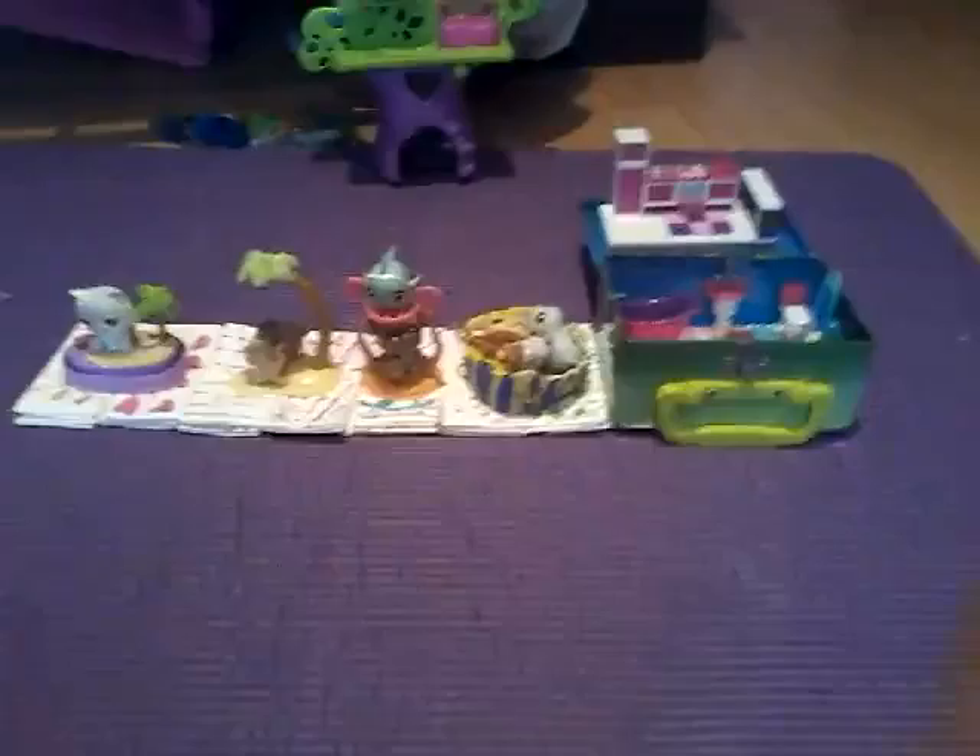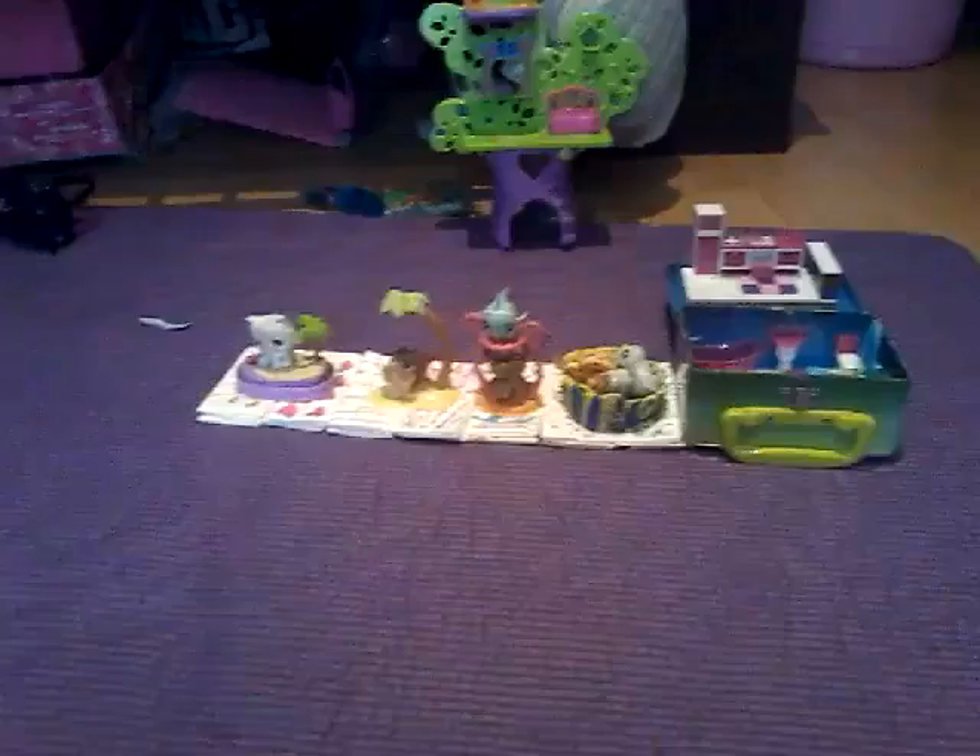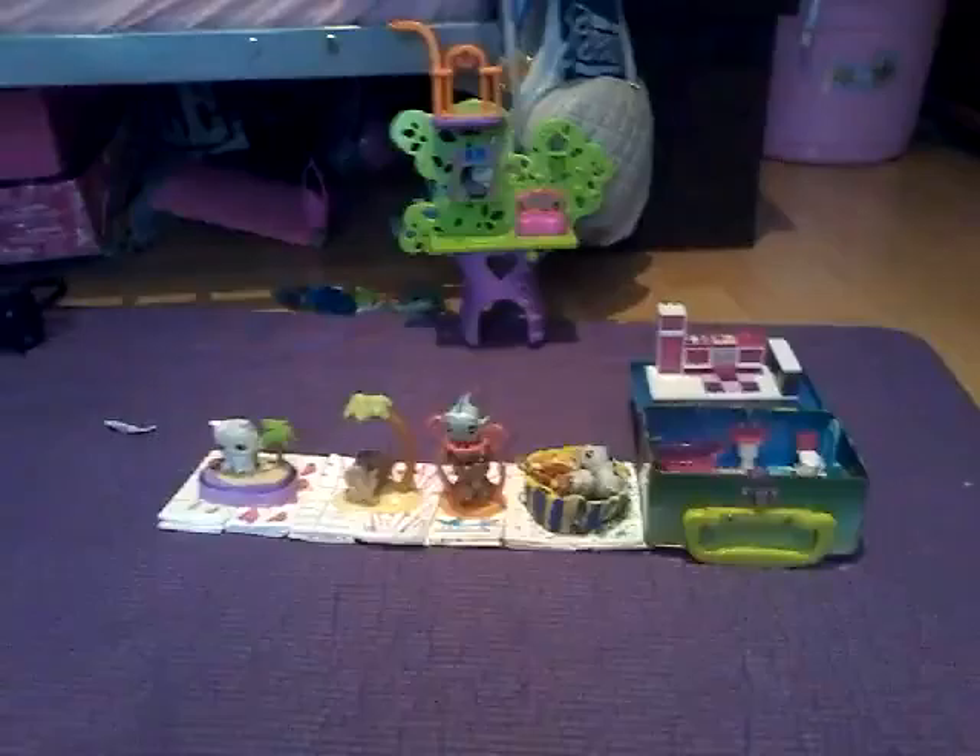Hi guys, so you might not see my face but I am doing a room tour of my little pet shop house. Here is an overview of what it looks like. I will put it back a little bit if you can't see this. And I will tell you each thing where I got it, how much it was and what it is. So let's go!